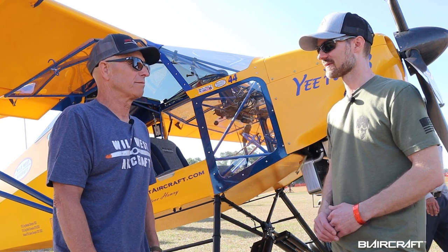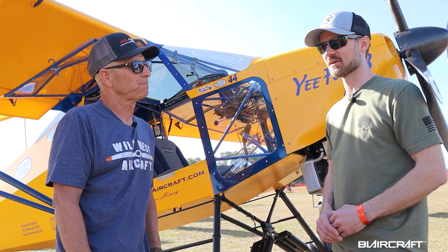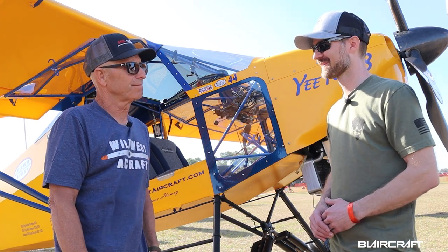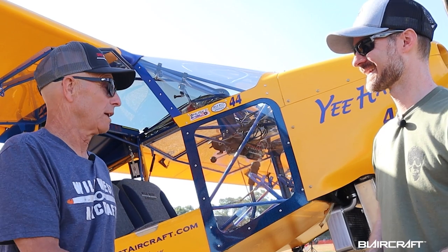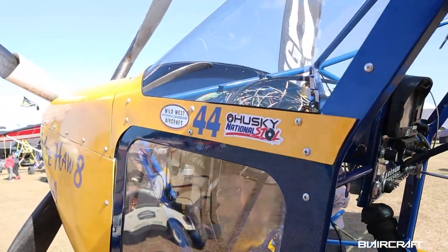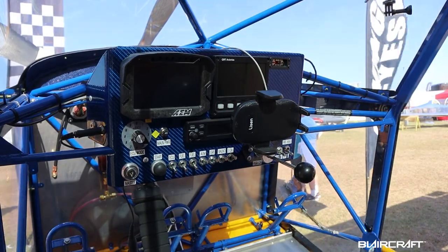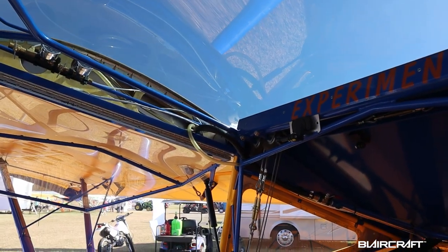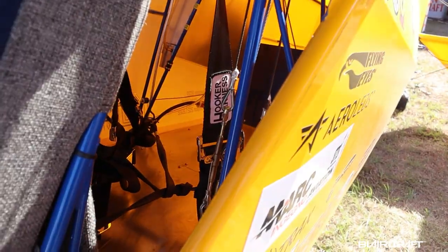Nothing wrong with the other one either — I had a bunch of them and loved them — but when you're competing and wanting to stay on top, you've got to keep improving. That's how racing is. And a lot of that's a misconception I've probably created, because I do so many competitions people think it's just a competition airplane, but it really isn't. This is the best everything.